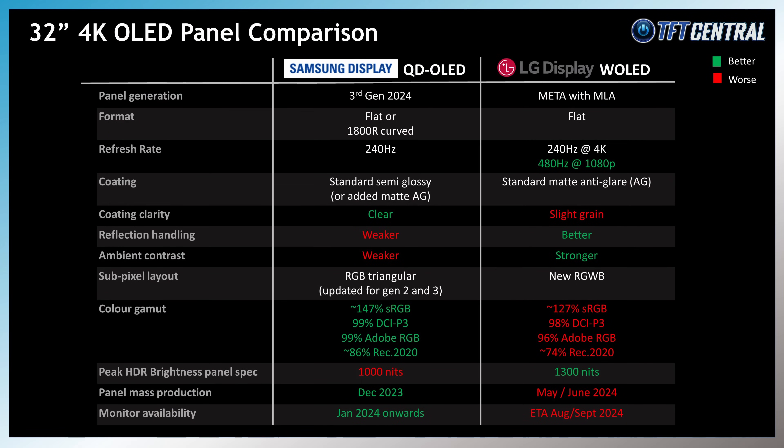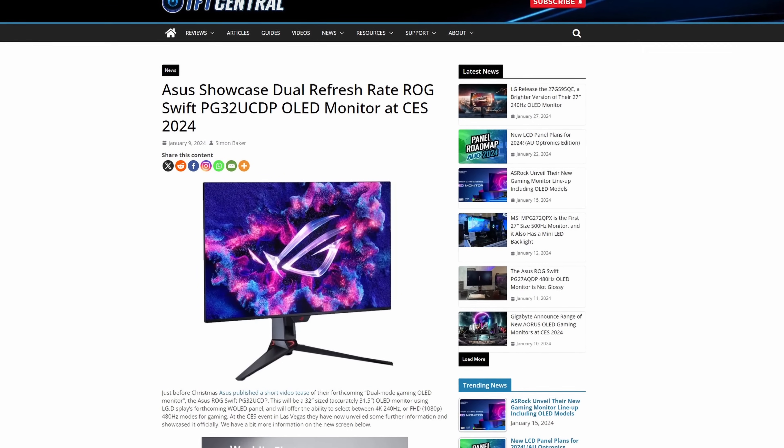One of the key differences with the LG Display W-OLED panels is that as well as supporting 4K resolution and 240Hz refresh rate, it can also support a feature called DFR, which has allowed monitor manufacturers to use what they are calling dual-mode operation. You can choose to game at 4K 240Hz to prioritise resolution, detail, and picture quality, or drop to 1080p Full HD and bump the refresh rate up to 480Hz instead, if you want to prioritise speed, frame rates, and motion clarity. 1080p resolution should also be handled with pixel-perfect integer scaling, which should help image clarity even at this lower resolution.